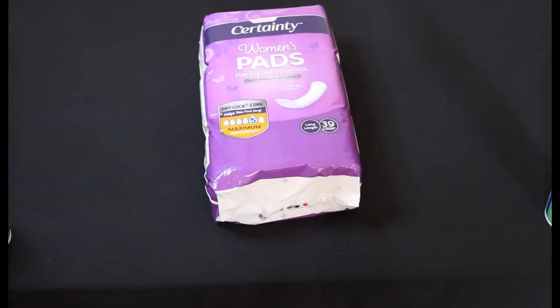We also found these Walgreens Certainty pads for bladder leaks — a 39 count at $11.99 retail. We paid $1.19.